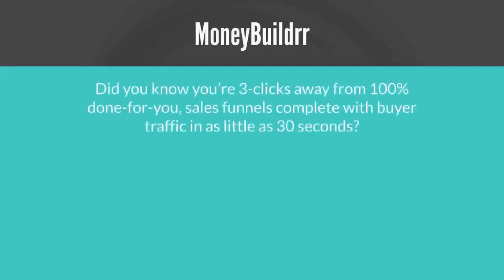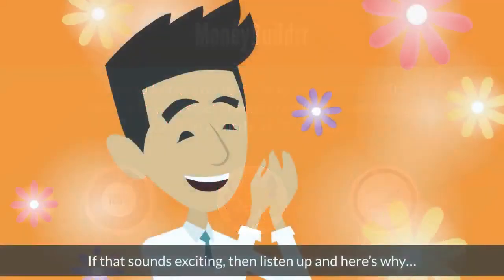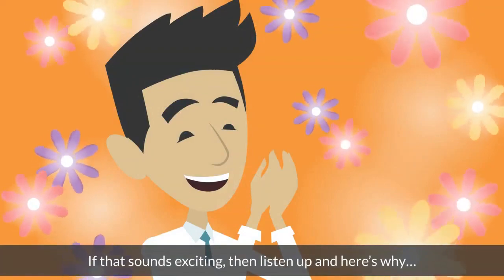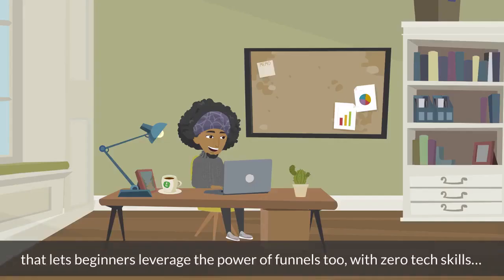Did you know you're three clicks away from 100% done-for-you sales funnels complete with buyer traffic in as little as 30 seconds? If that sounds exciting then listen up. My team and I have now built an incredible first-of-its-kind easy-to-use software that lets beginners leverage the power of funnels too with zero tech skills.